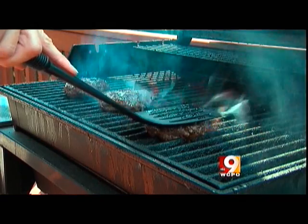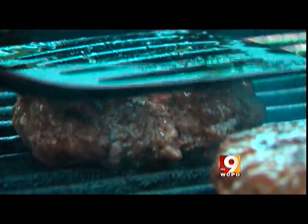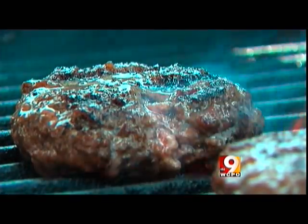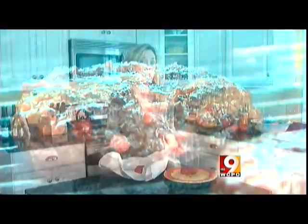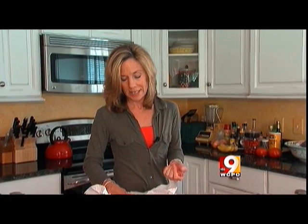We're still getting comments about my report on pink slime that aired a few weeks ago. Here's an update. Everybody loves a nice juicy burger hot off the grill, but the idea of ammonia in our meat? Pink slime is the not-so-flattering nickname for a ground beef extender that's treated with ammonium hydroxide. It's served in local schools and fast-food restaurants and it's sold in local grocery stores.